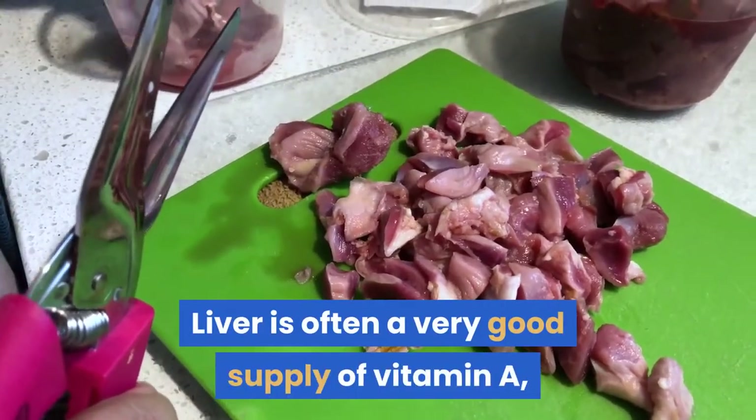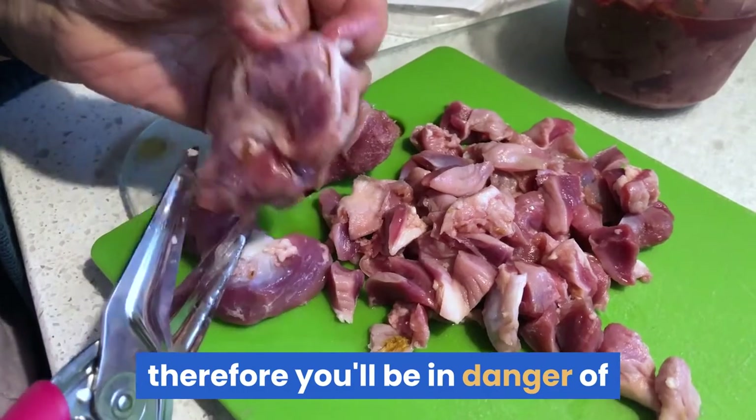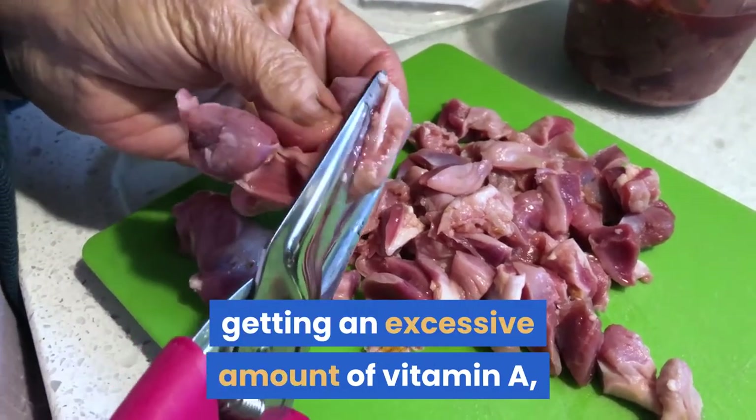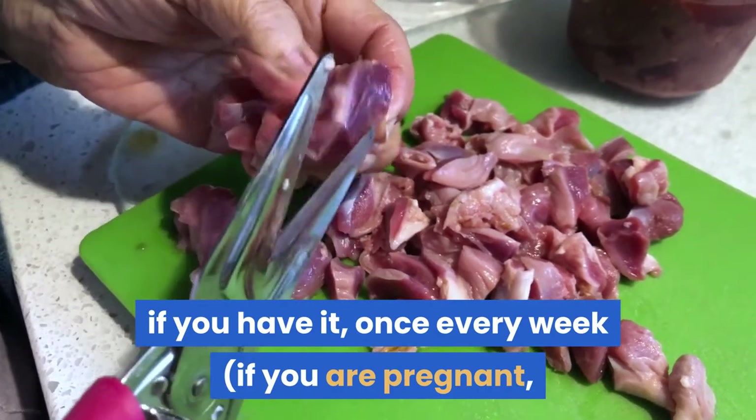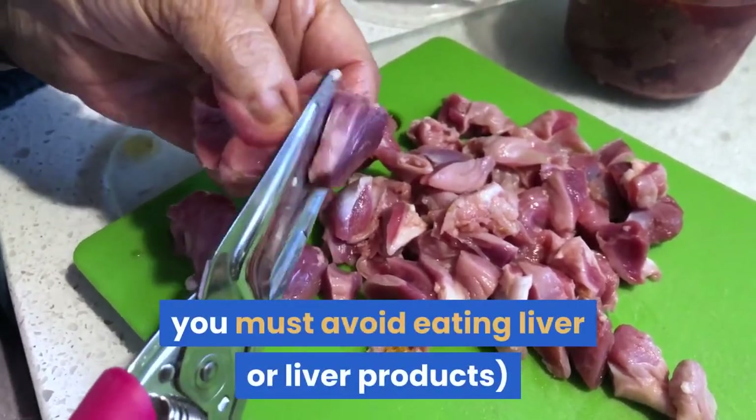Liver is often a very good supply of vitamin A; therefore you may be in danger of getting an excessive amount of vitamin A if you have it more than once a week. If you are pregnant, you must avoid eating liver or liver products.